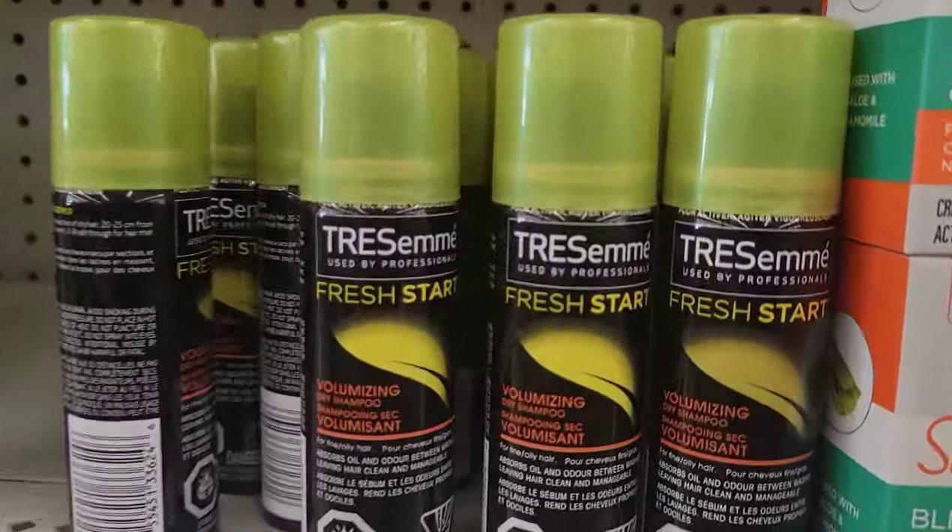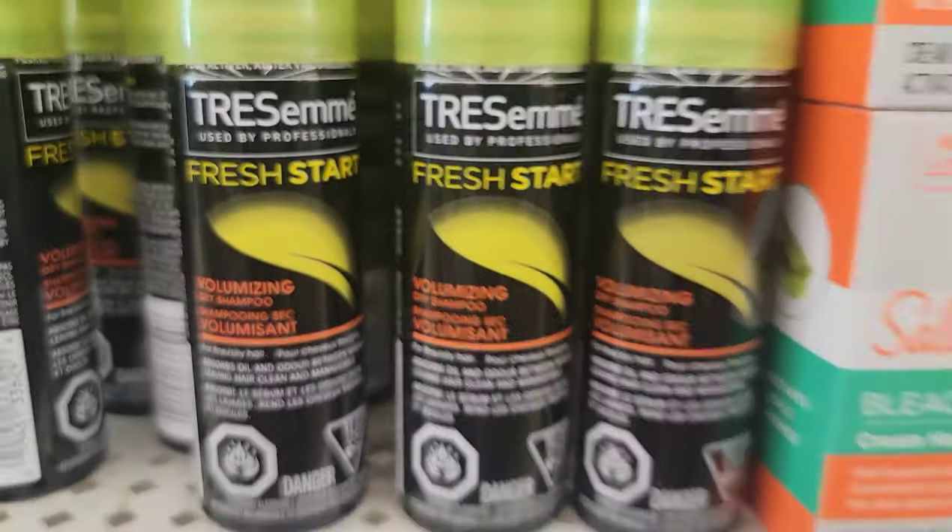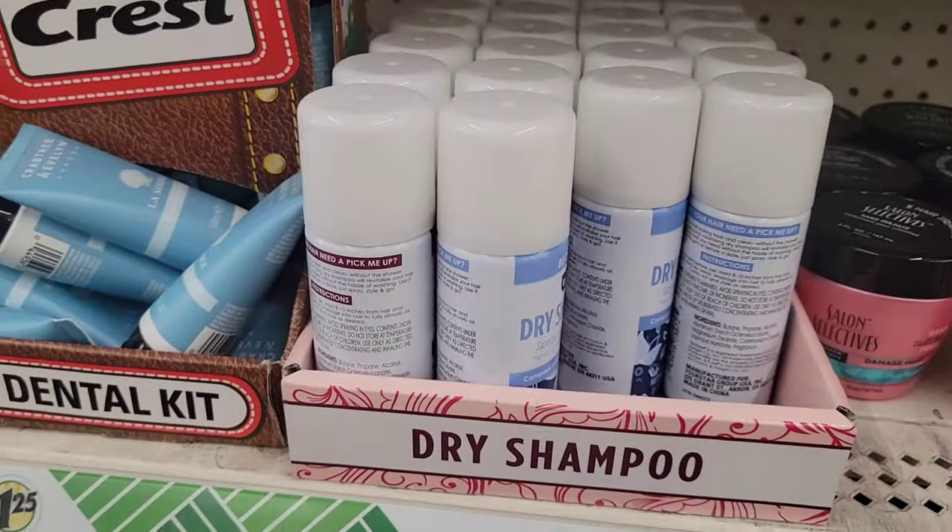Tresemme Fresh Start, used by professionals, Volumizing Dry Shampoo. And they have all the Dollar Tree dry shampoos there.